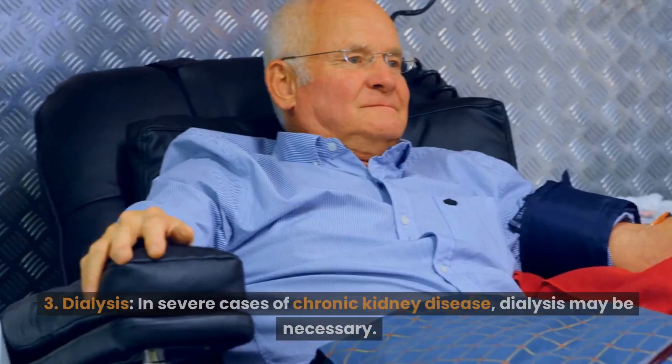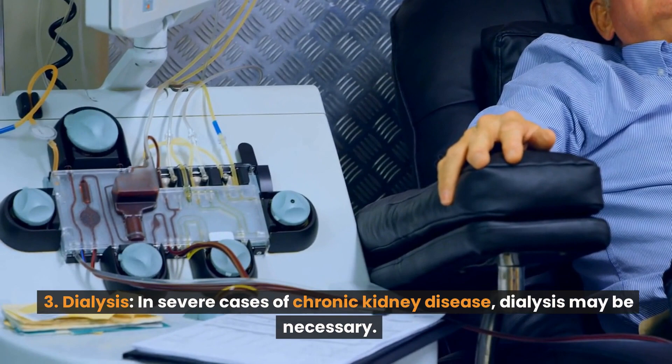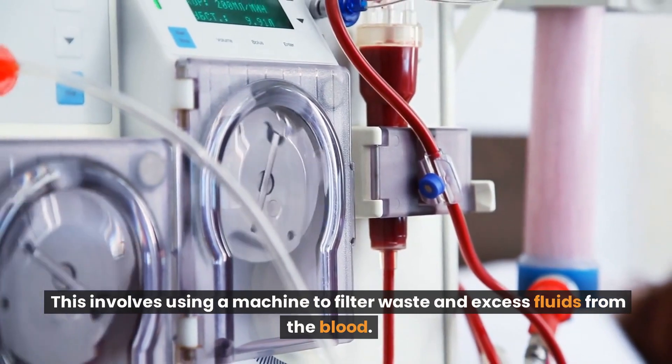Number 3: Dialysis. In severe cases of chronic kidney disease, dialysis may be necessary. This involves using a machine to filter waste and excess fluids from the blood.